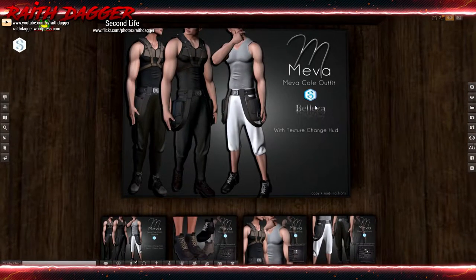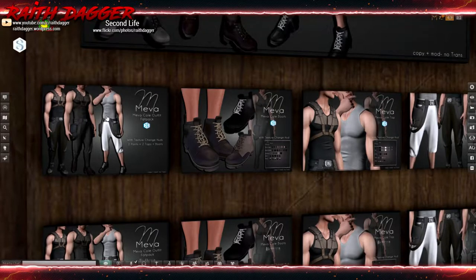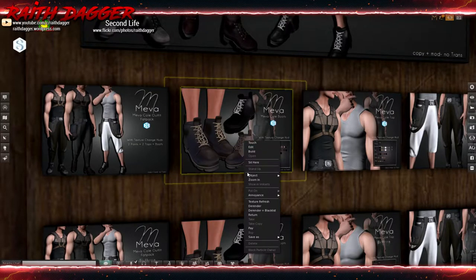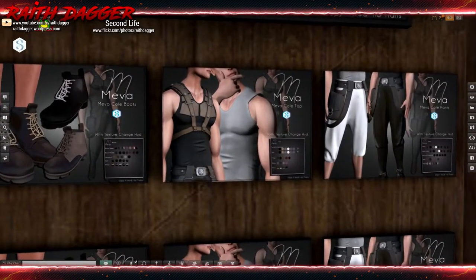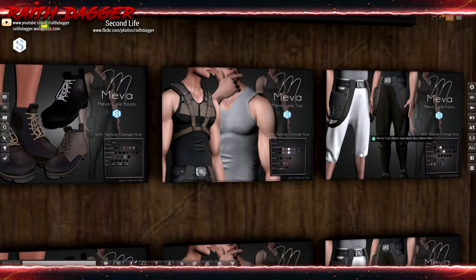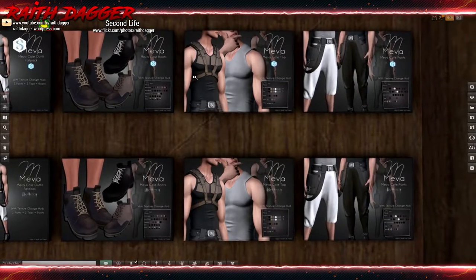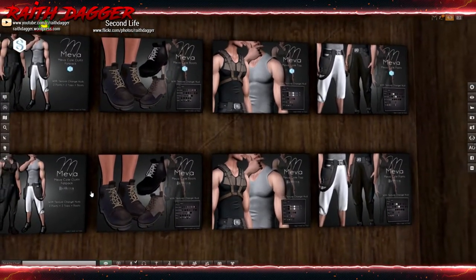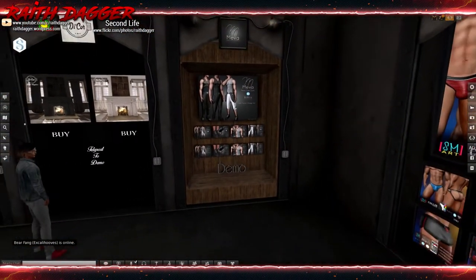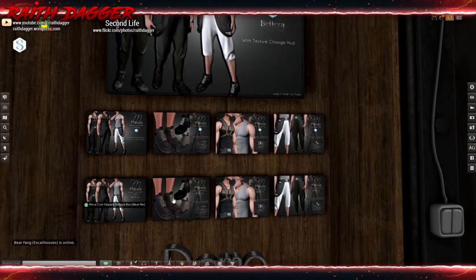Meva — Signature and Beleza — has this coal outfit. Shoes are $320, fat pack is $800. Got this top with the harness at $360. Pants — looks like they're either shorts or full leg — and I'm guessing there's a belt too at $380. This is the Signature line and down below is the Beleza. So when you buy, make sure you look to see which body type you're buying for, because they are definitely separate — Signature on top and Beleza Jake on the bottom row.